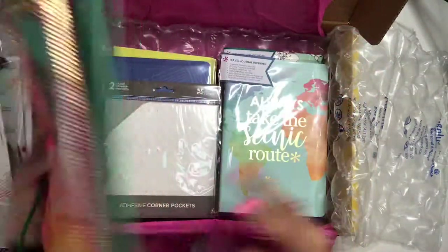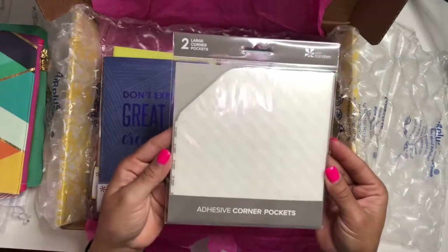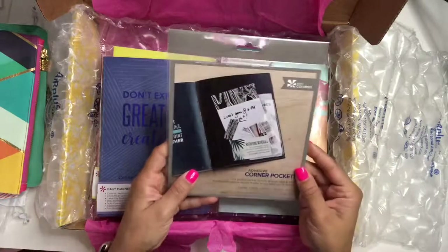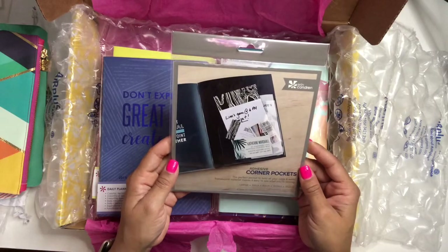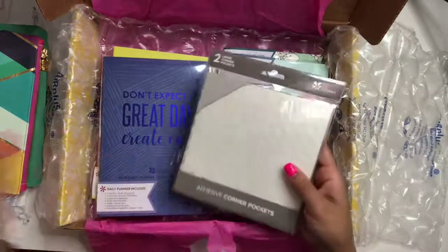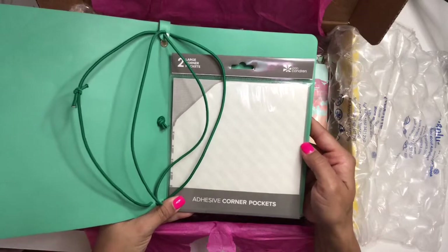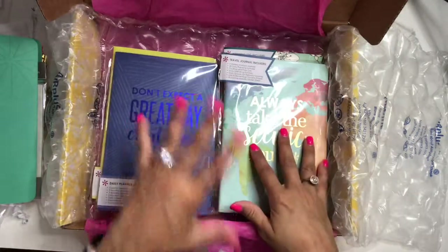I also purchased these large adhesive corner pockets from Erin Condren. You can see where you'd put them in here — I plan on using them to hold stickers, receipts, notes, or things I need while on the go. They fit on there perfectly, so that's great.